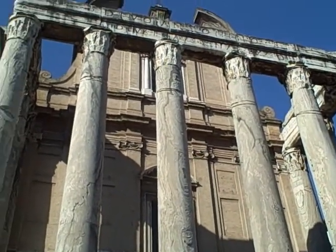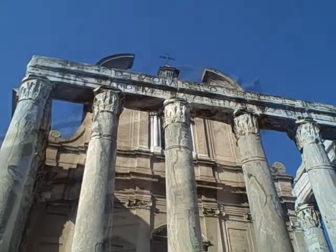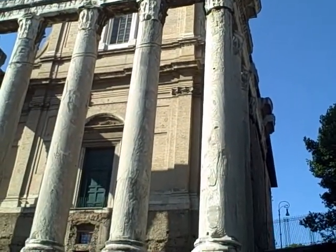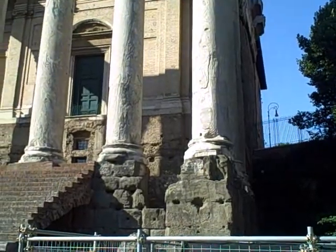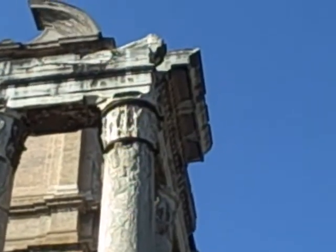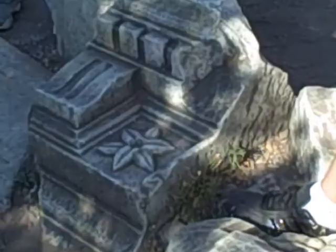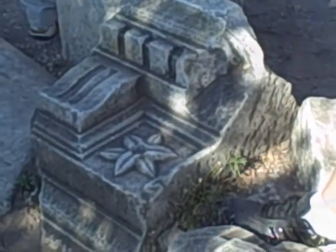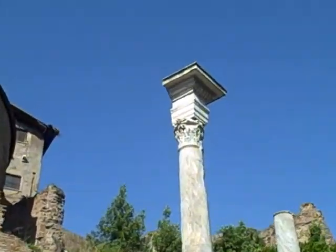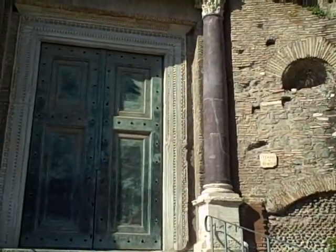This is a Roman temple that was converted into a church. You can see a lot of people that were open up during the old twelve monte Workshop. The pagan temples were higher at the level.